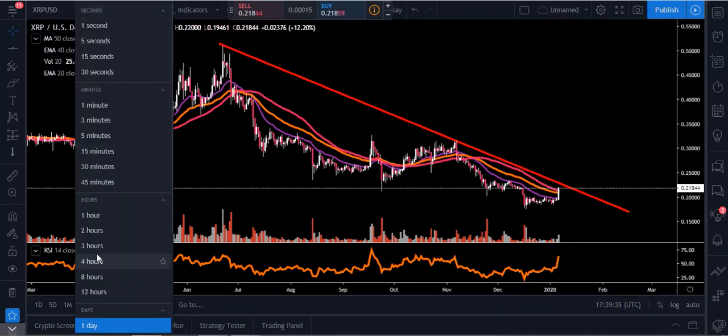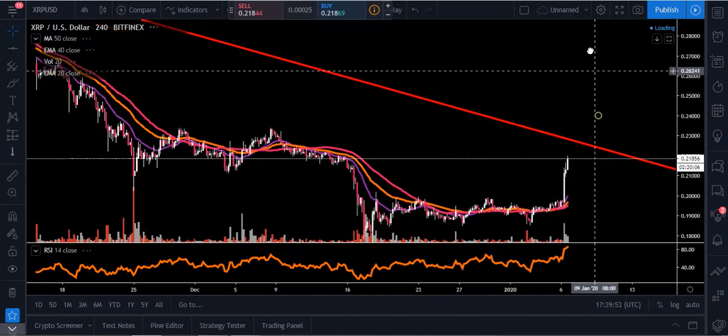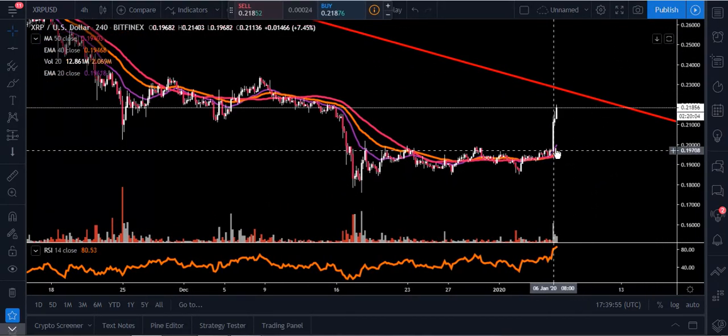Next I want to dig into the four-hour chart, then the one-hour, so we can get a little more detail. If you like me covering XRP, like and subscribe and hit that notification bell. Let me know — is this finally a breakout from the trend, or are we going to see rejection off that red trend line? Now on the four-hour chart, you can see that big stick of volume that came in.